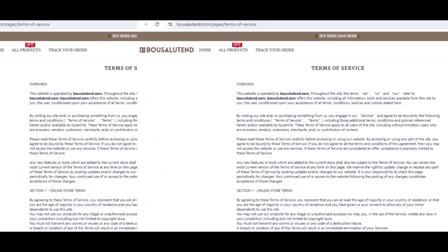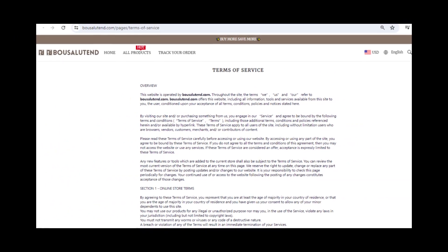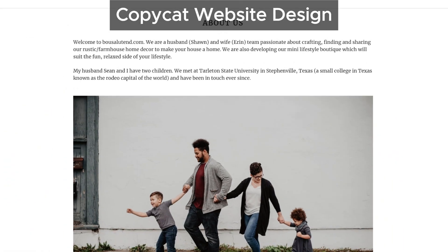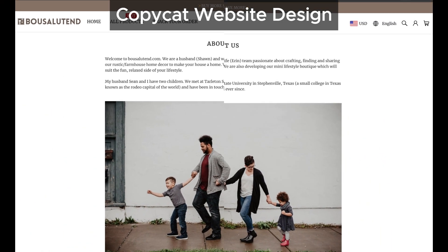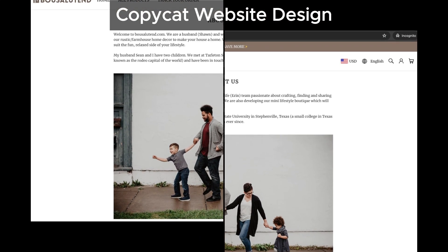The design and content of bowsalutin's website match several problematic sites we've encountered. Even their about us section and images are copied. Here's another screenshot to show you what we mean. If you see websites with similar about us details, it's a good idea to avoid them.